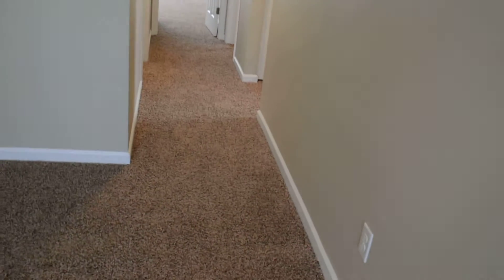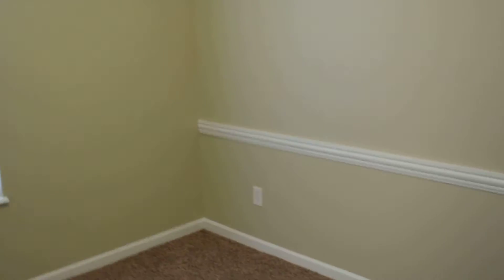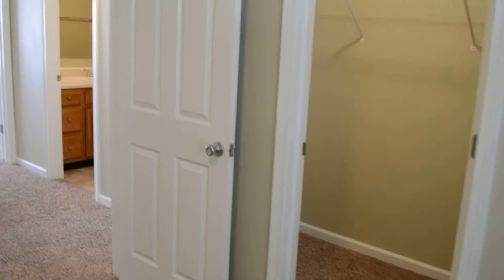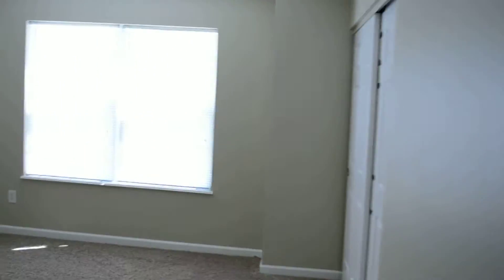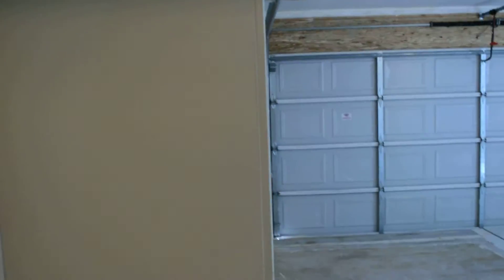Back in this corner we have a hallway that leads off to the bedrooms. First bedroom here. Second bedroom here. Laundry room over here.